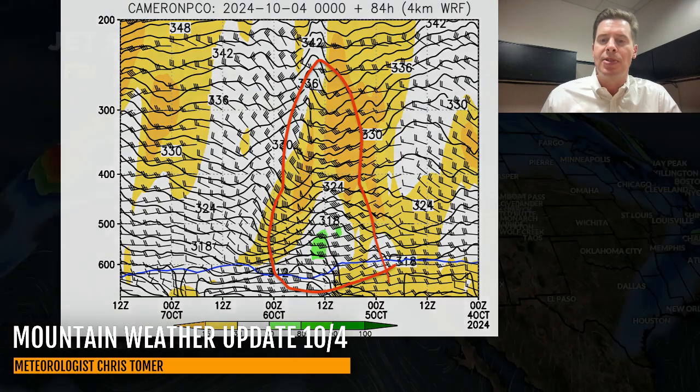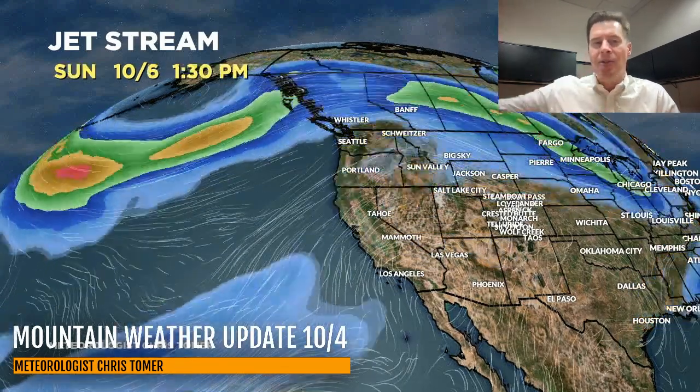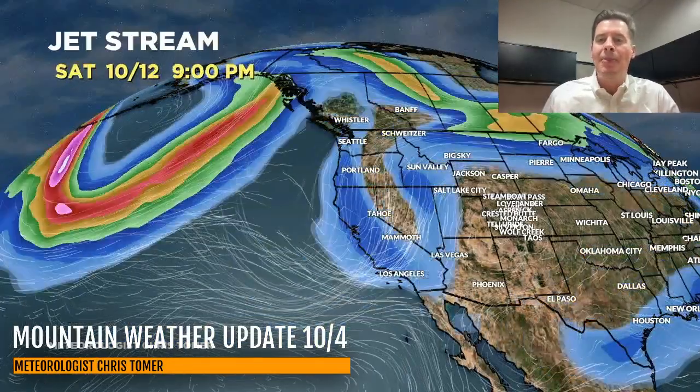Let's talk about the jet stream. By close of business today you can see the little kink in the jet — that's our storm system — and that's going to swing through the northern tier. By late Saturday it's already moved out, then we're back to high pressure and calmer weather for most of the Intermountain. You can see the dip in the jet coming around 10-9, 10-10. On 10-12 our storm system starts to move in from the Pacific, but it gets cut off — left for dead. The main jet is still running up into Canada and BC, leaving it behind, and it just fades by 10-13.